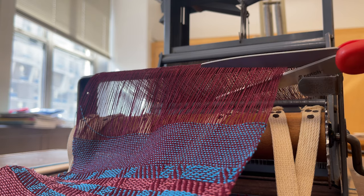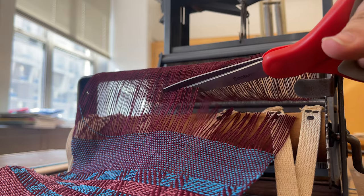Then I cut my finished block weave samples off of my loom to make way for the new warp, which I'll throw onto my loom next week.